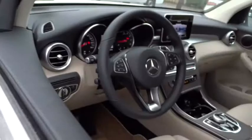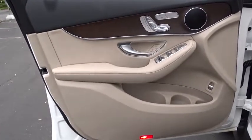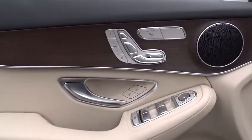Leather wrapped steering wheel, Bluetooth, adjustable steering wheel, power steering, cruise control, aluminum wheels, keyless start, auto dimming rear view mirror, four-wheel disc brakes.